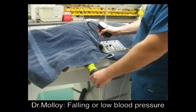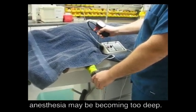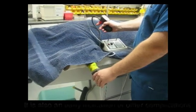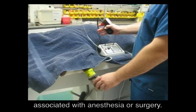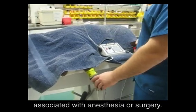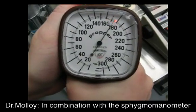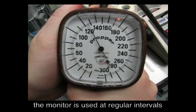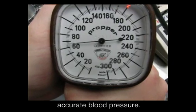Falling or low blood pressure is the earliest indicator that your pet's anesthesia may be becoming too deep. It is also an early indication of other complications associated with anesthesia or surgery. In combination with a sphygmomanometer, the monitor is used at regular intervals during surgery to obtain accurate blood pressure.